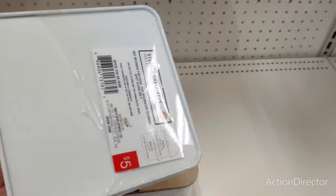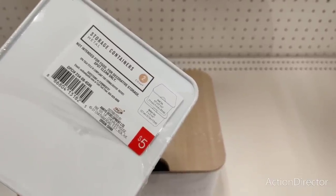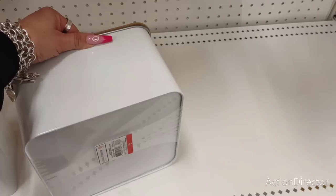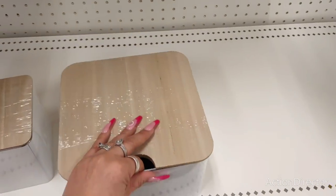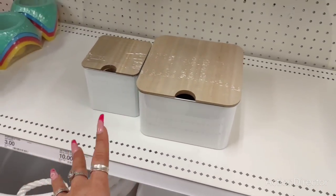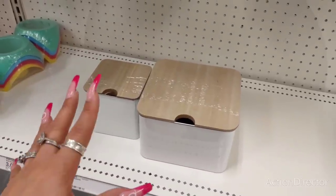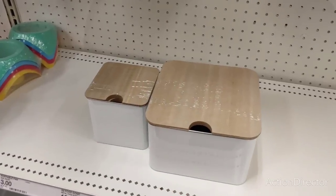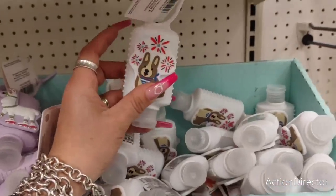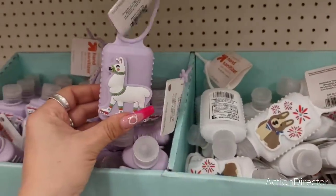Storage bins are back in stock - a set of two for five dollars. This one would be cute for arts and crafts. I need a slightly bigger storage unit for my arts and crafts but not a whole room - at least not yet! Oh, I like this hand sanitizer - the doggie with the red, white, and blue is $1.99, and the llama on roller skates is cute too.